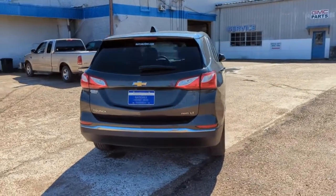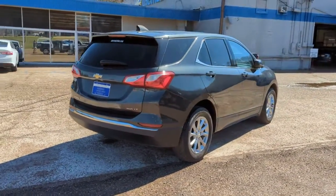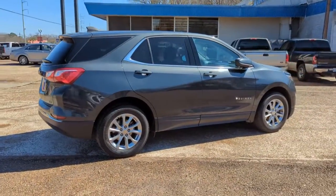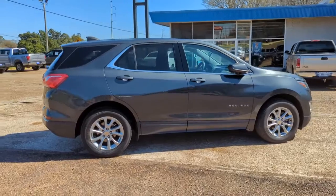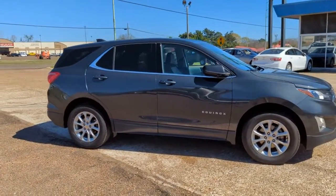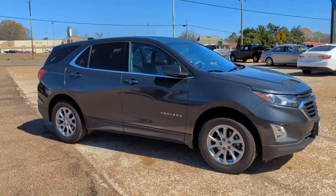These are just some of the great options this vehicle comes with: keyless entry, all-wheel drive, lane keeping assist, backup camera, keyless start, heated mirrors, satellite radio, Bluetooth connection, aluminum wheels, and steering wheel audio controls.